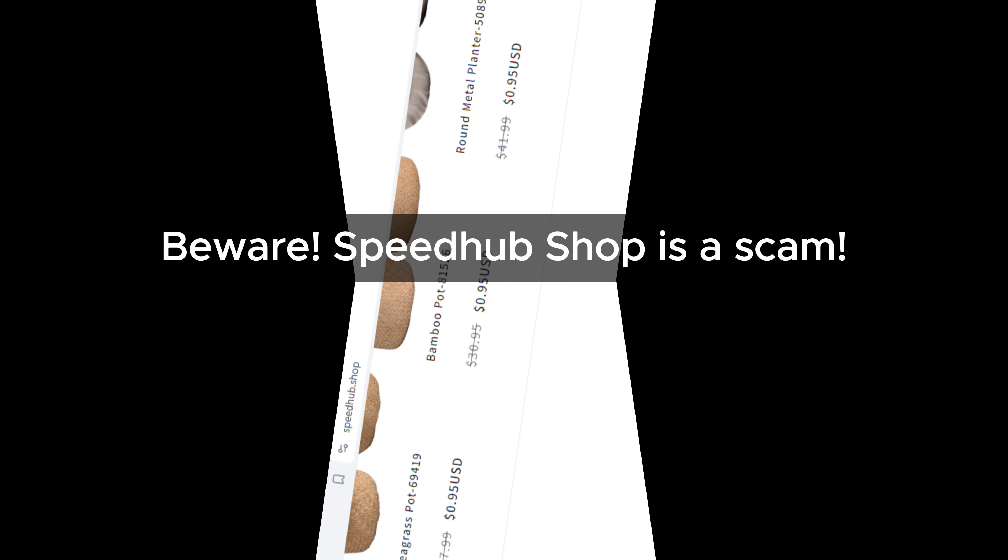The content on Speedhub Shop's website is identical to several known scam sites. So there you have it — our Speedhub Shop review. Remember to always be careful when shopping online and keep an eye out for these warning signs. We'll see you next time.